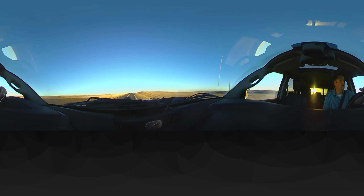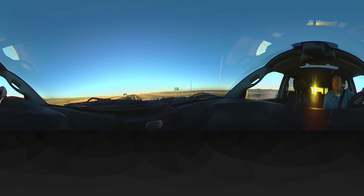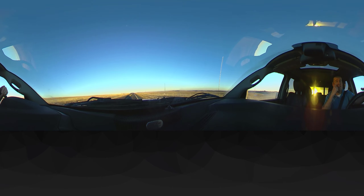You'll see animals out here like antelope and deer, and some eagles flying around every once in a while. Historically, there used to be elk that roamed the prairies, but not so much anymore, just because it's hard for them to get out here.